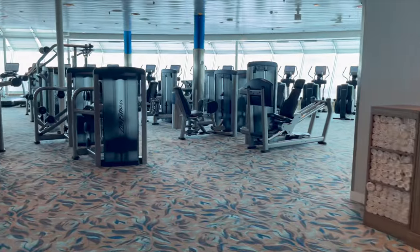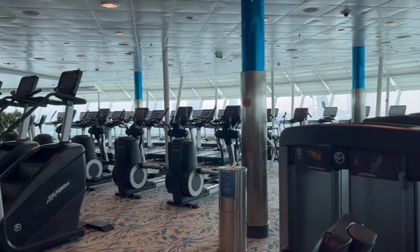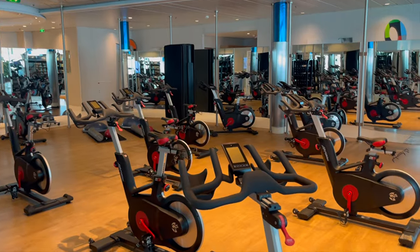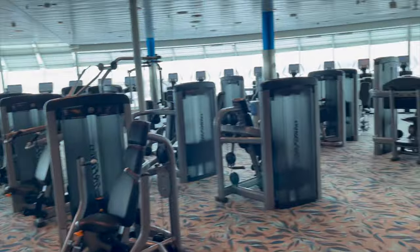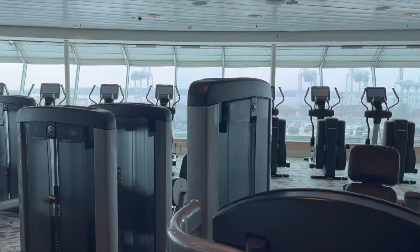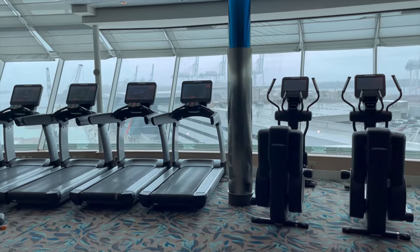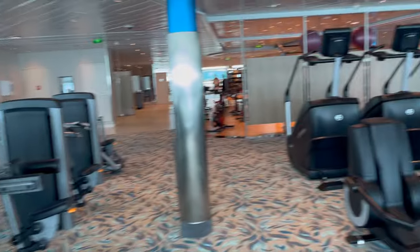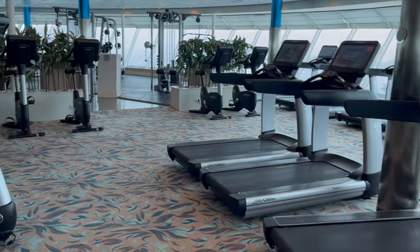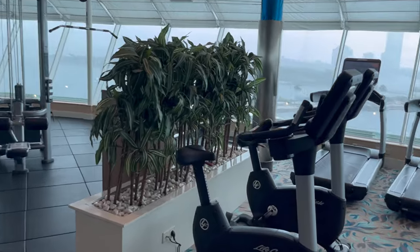Once I got the safety briefing done, I decided to take a walk around the ship. Let's start at the gym. They have a lot of services and classes and other programs you can sign up for — some are free, most cost extra. It's part of the Vitality Spa where you can get massages, facials, Botox, acupuncture, and all sorts of other relaxing treatments. But I think the only thing I'd ever consider getting there is maybe a massage and maybe a haircut. The fitness center is on deck 11 and the spa where the treatments are is on deck 12, right above it.